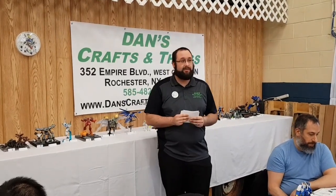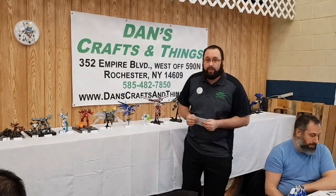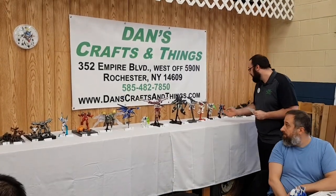First, for class number one, which is our straight build class, our winner is number 14, Builder Glenn.